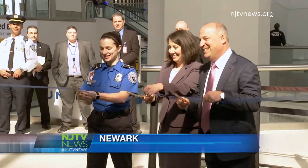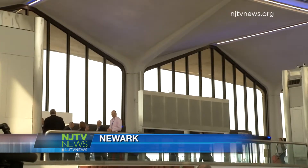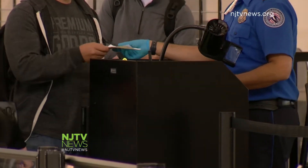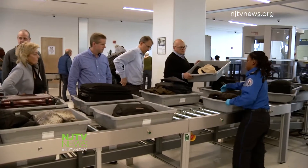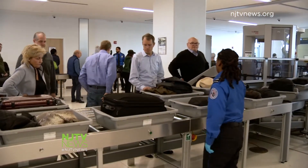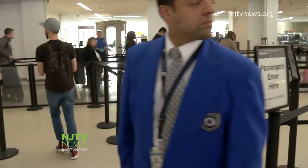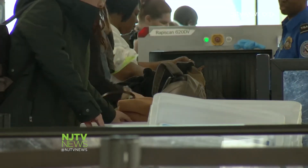There was a very satisfied air to the proceedings at Newark Airport this morning as representatives of the Transportation Security Administration and United Airlines unveiled the final phase of their automated screening lanes, the ASLs. Touted as a high-tech solution to long lines at check-in, TSA officials were crowing about how much more pleasant this part of your commute is going to be.